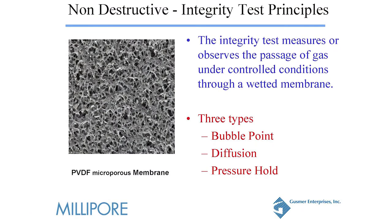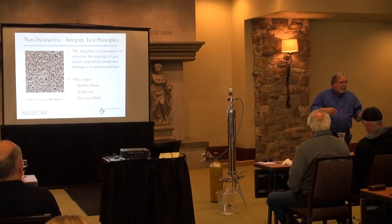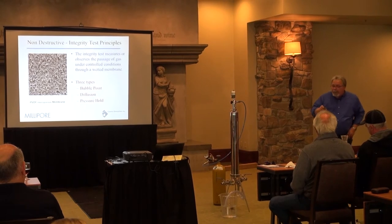There are basically three different types of integrity tests. The first one is bubble point — that's the one most people get a little hung up on. The second one is diffusion, where gas actually diffuses through the liquid in the pore space of the membrane. The other one is pressure hold, where you're actually pressurizing the housing, allowing a stabilization period of time, and looking for the pressure decay. It's based on surface area — the number of membranes in the housing.